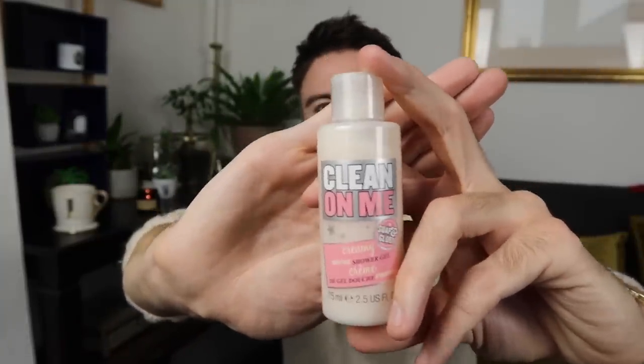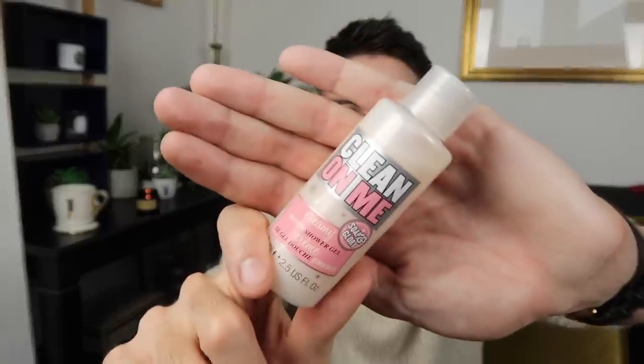I also picked up some shower gel — just a small travel miniature by Soap and Glory. It's called Clean On Me Creamy Moisture Shower Gel and it smells really good. That was 50p.